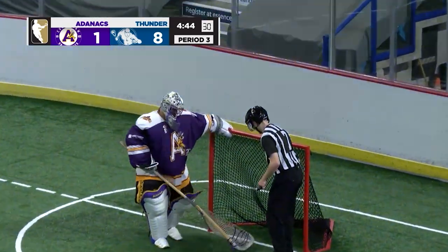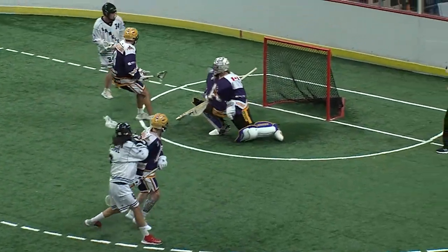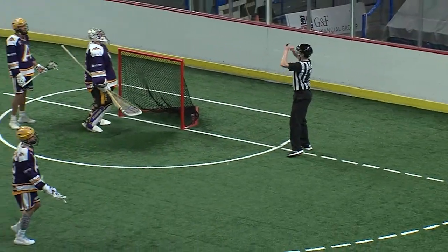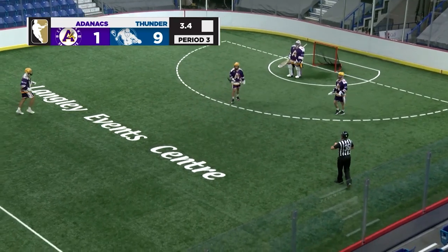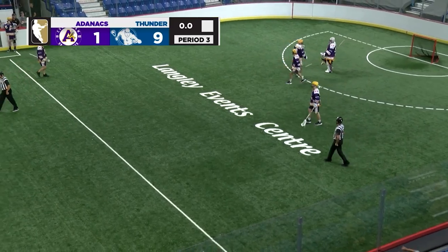Oh man. Did that go off of Roberts? Off of Adnack? That's the second funky goal here for Langley tonight. But it won't matter, because Langley — all they wanted was the win. And they'll get it here tonight in convincing fashion over the Coquitlam Adnacks this evening.